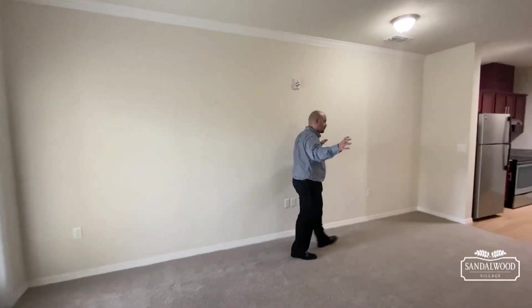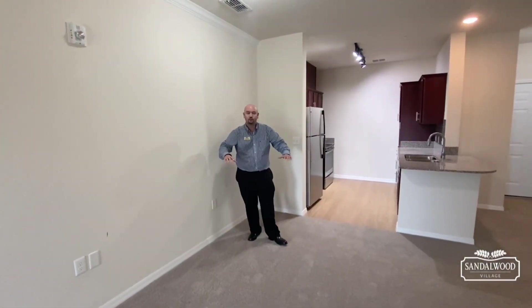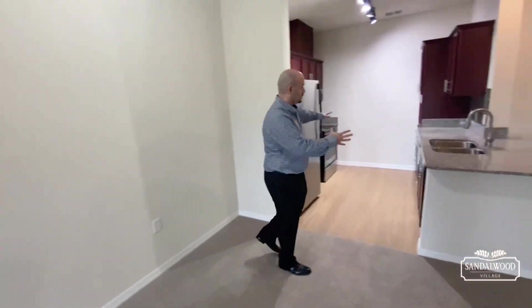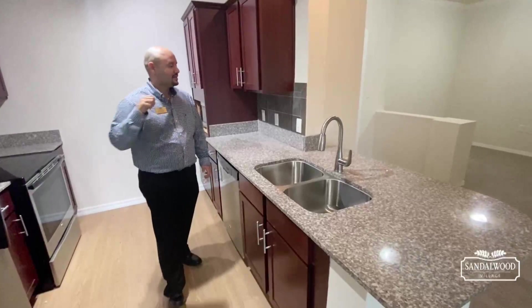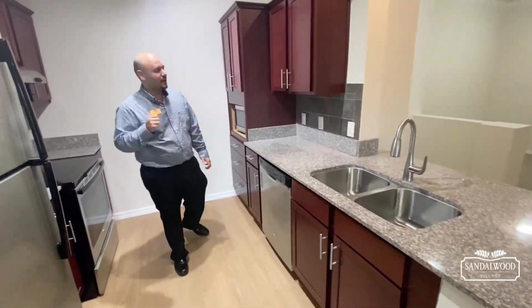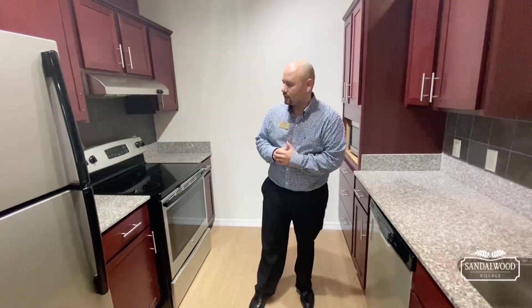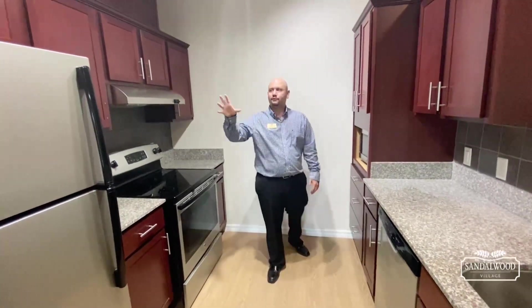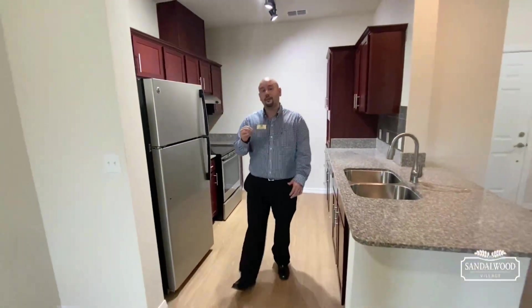It stretches out into this really open area right over here where you can put your dining room table. This is a really nice long room and it flows right into your kitchen. Of course, stainless steel appliances and granite countertops are all standard here at every apartment home at Sandalwood Village — your stove, microwave, dishwasher, and refrigerator all come standard.